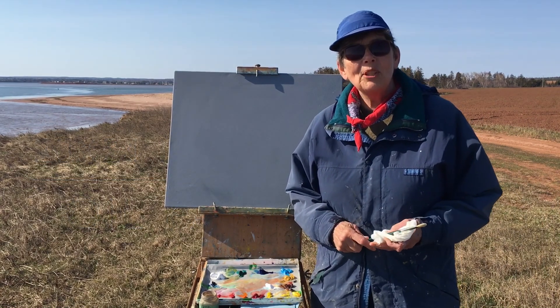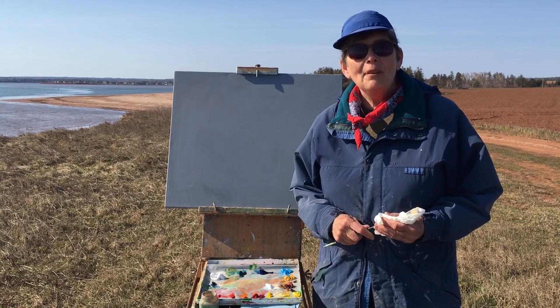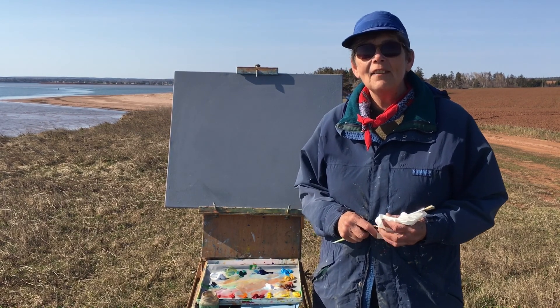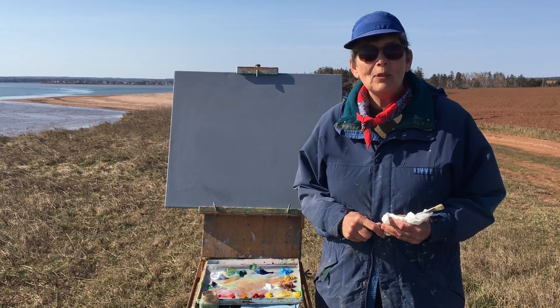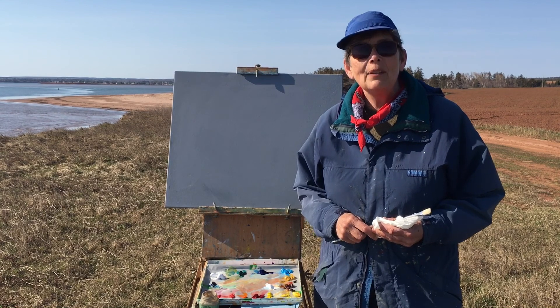Good morning, I'm Geraldine Eisenstein from White Gables at Hope River and we are in beautiful French River, PEI, on the cliffs. I've been wanting to do a painting up here but had to wait for a day without wind or light wind.